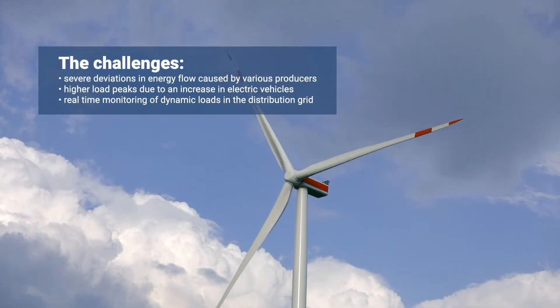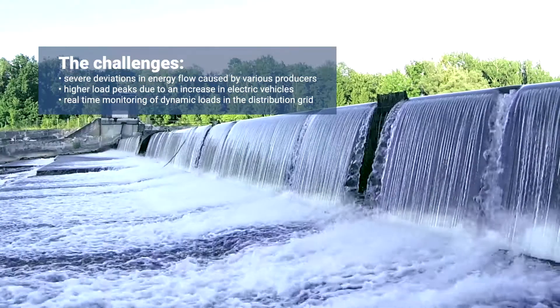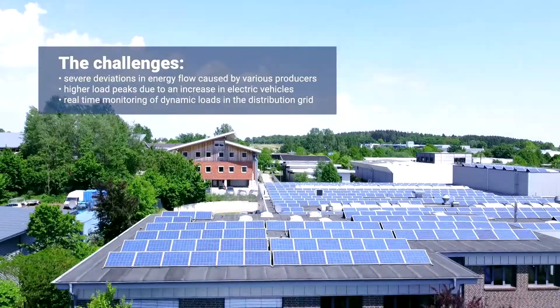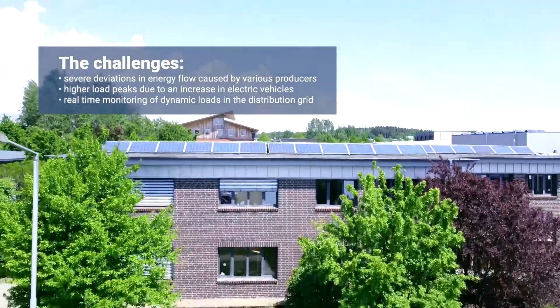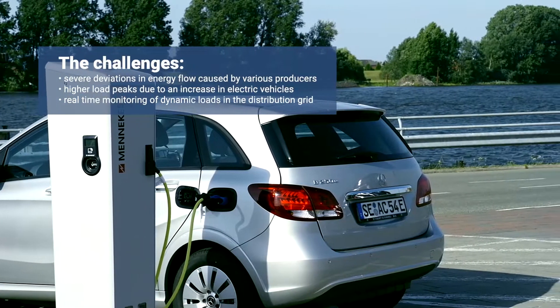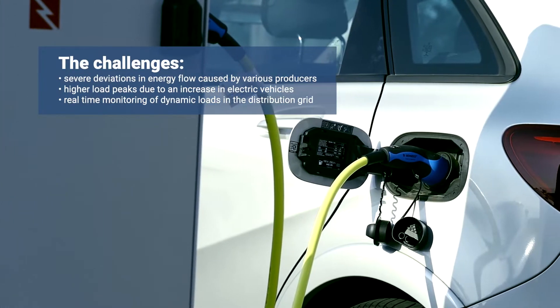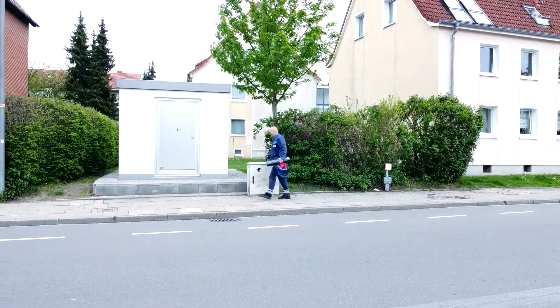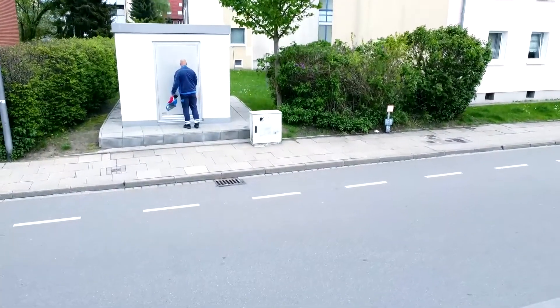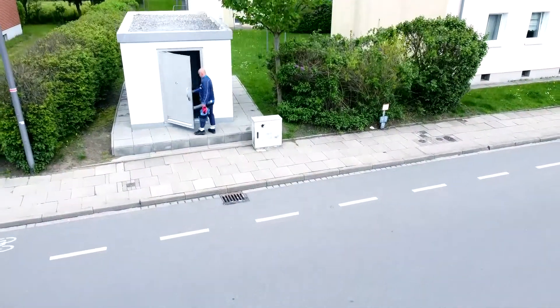Power grids are subject to severe deviations in energy flow caused by renewable sources. Consumers are becoming active participants and small producers that feed energy back into the grid. Production and consumption are therefore subject to increasingly strong fluctuations. In order to guarantee a stable energy supply in the future, more detailed measurements from the low voltage grid are required.